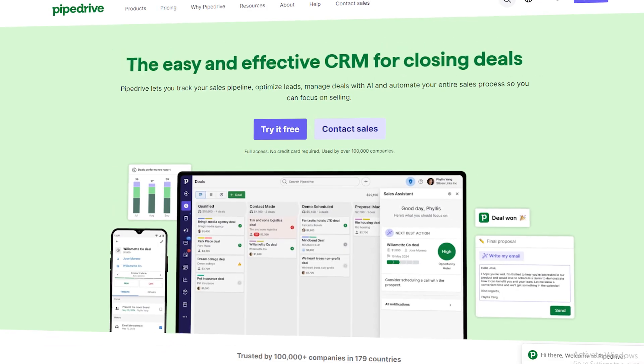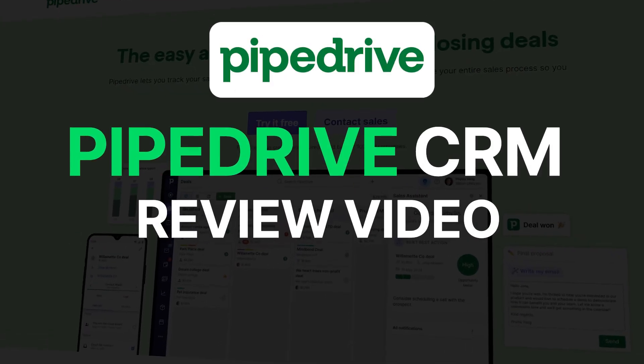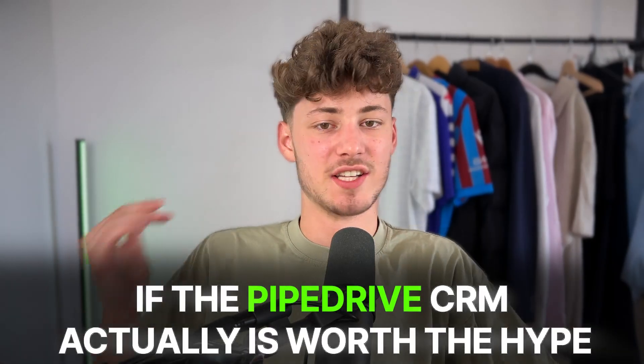What's up guys, in today's Pipedrive CRM review video we are finally going to answer the question if the Pipedrive CRM actually is worth the hype.